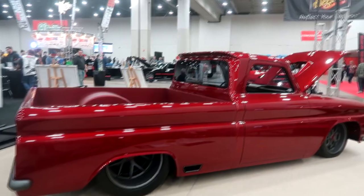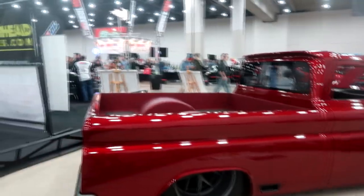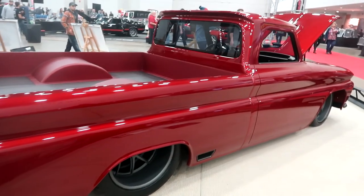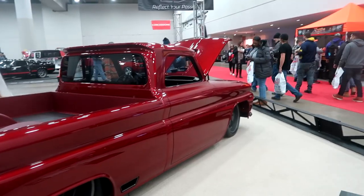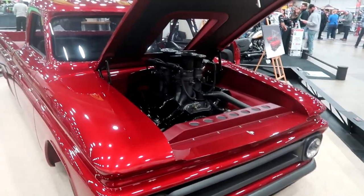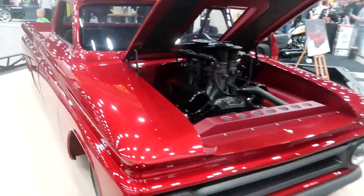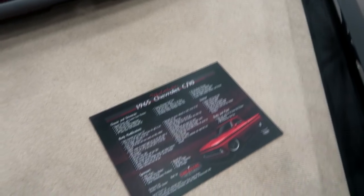This right here is a 1965 Chevy C10 pickup truck — very nice. It has very big deep tire wells and nice candy red paint. Let's get a shot of the motor — beautiful motor sticking out the hood and everything, very nice classic, real good paint. This is all the specs on the car.